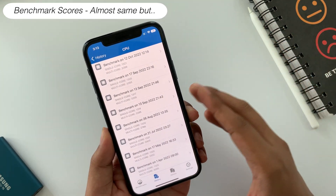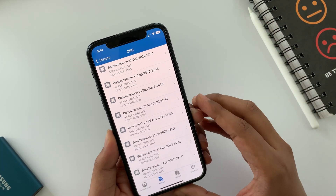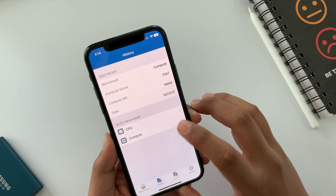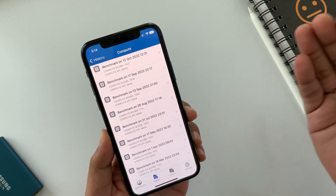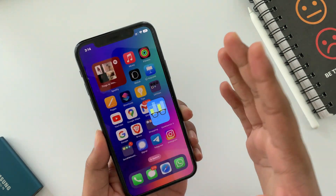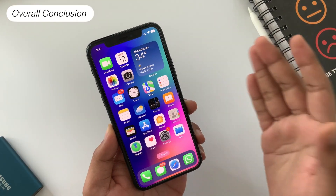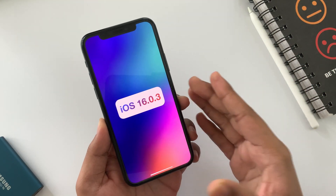Talking about benchmark scores, in single-core they are more or less the same. But in multi-core, older iPhones are slowed down by about 100 points. The compute score is almost identical, but the way Apple slows down older devices can be felt while using the phone, especially while performing heavy tasks. That's pretty much it about iOS 16.0.3.